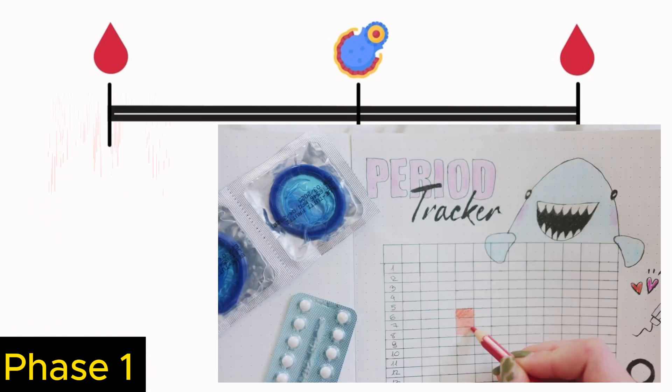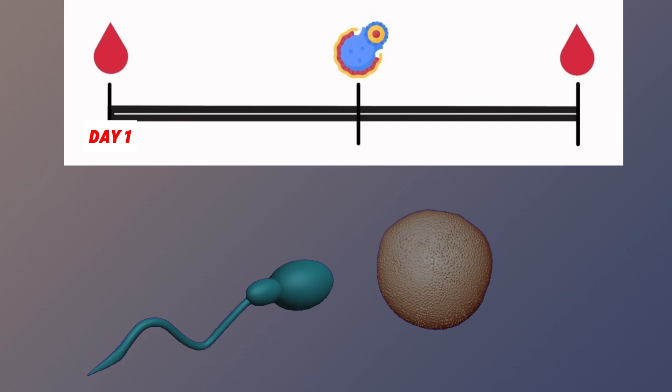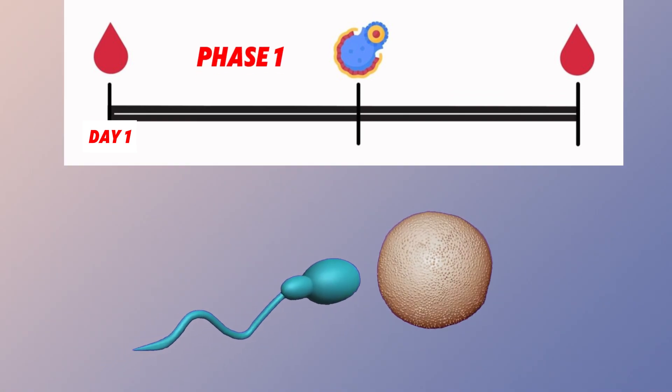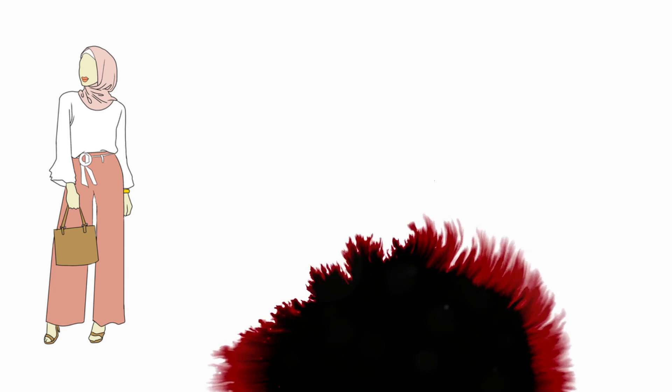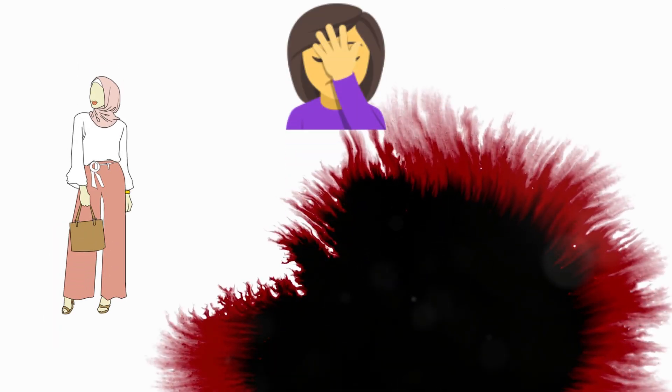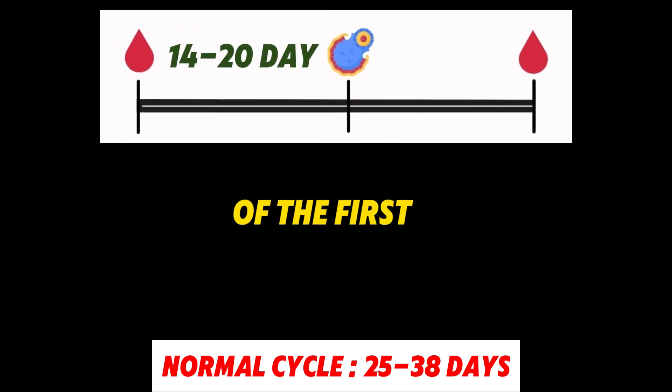The first day of your menstrual cycle is always when your period starts. This is when the egg begins to mature. Let's call this the first phase for simplicity. Why is it that your friend is so lucky that her period comes every 35 days, while yours comes every 28 days? This is because it varies how long it takes for the egg to mature in different women, so the length of the first phase varies completely.